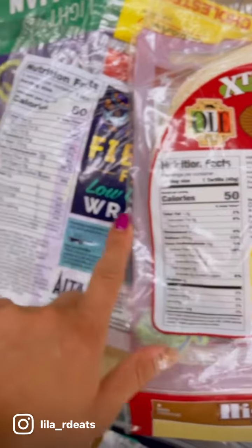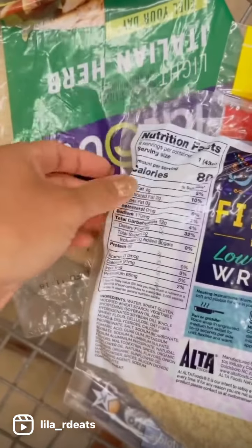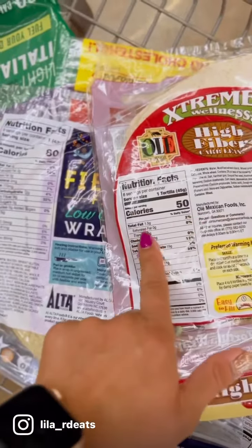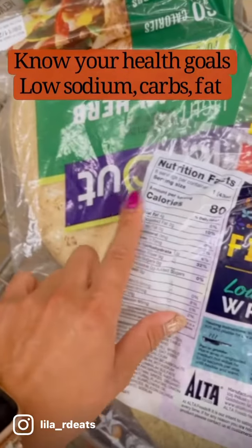This one is 280 milligrams of sodium, and this one is going to have 170 — so this one has a lot more sodium. But then this only has 1.5 grams of fat, and here you have 4 grams.